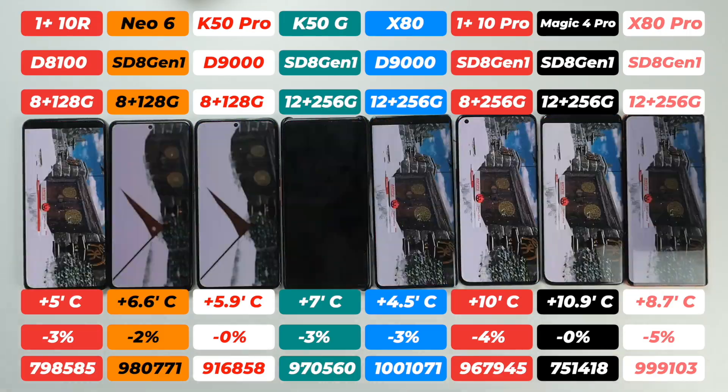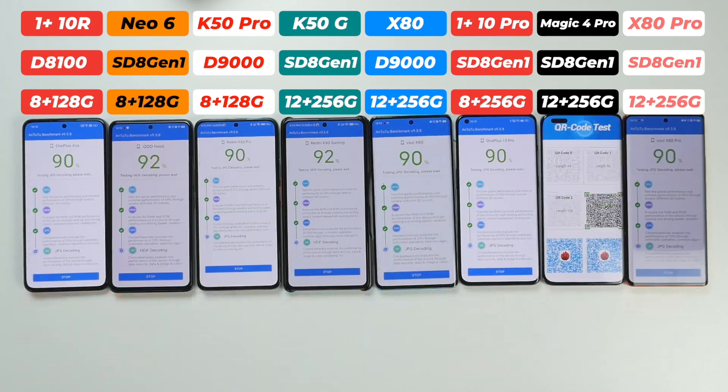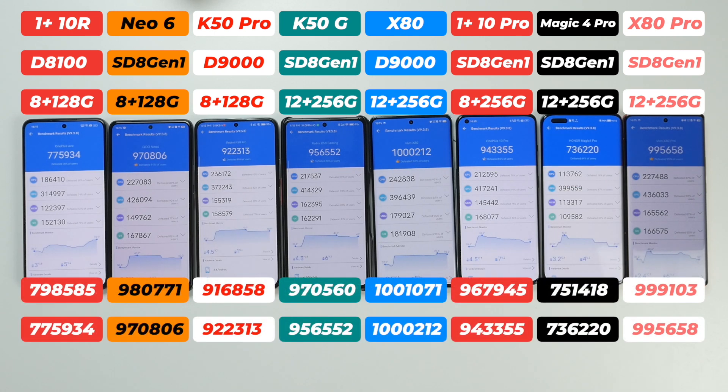After the second run, Vivo X80 scored over a million again. Surprisingly, Redmi K50 Pro's score actually improved while all other smartphones saw a drop. It is also impressive that Vivo X80 Pro only lost 3,500 points and Vivo X80 lost just 1,000. Almost all smartphones performed well, but we need to run AnTuTu one more time before making any judgment.